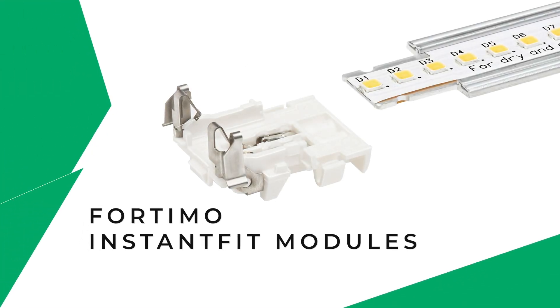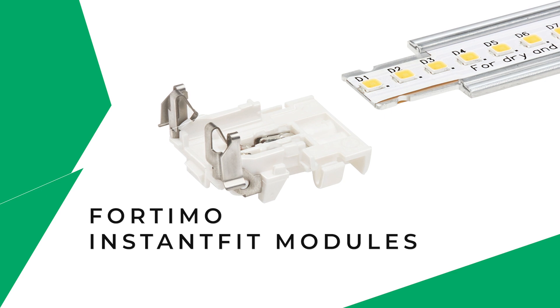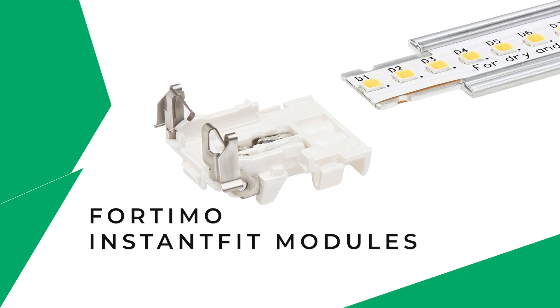Fortimo Instant Fit Modules — the first truly field-replaceable LED module. Hi, I'm Jeff Kramer, Business Development Manager at Signify.